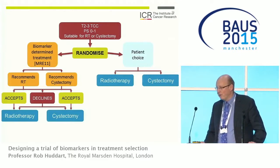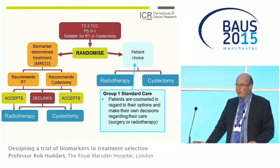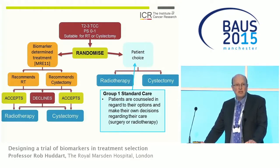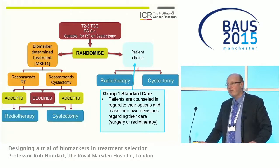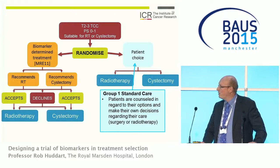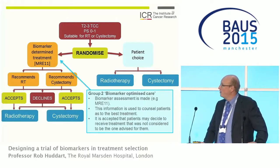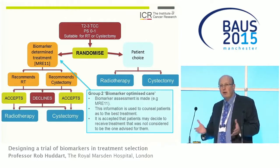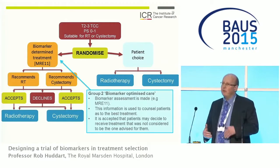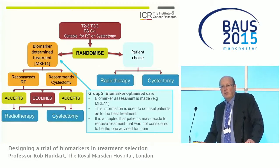Here is how it would look. You take a patient with muscle-invasive bladder cancer who is fit enough for either radiotherapy or surgery, and they are randomized. The control arm is patient choice: patients are counseled as you would in your clinic and make their own decisions — surgery or radiotherapy — with the balance varying by center. The second arm is biomarker-optimized care, where the biomarker is assessed and that information is used in counseling. Some patients would be told their markers suggest they'd do very well with radiotherapy, or better with surgery. It's accepted that even with a recommendation, patients may still choose the other option.